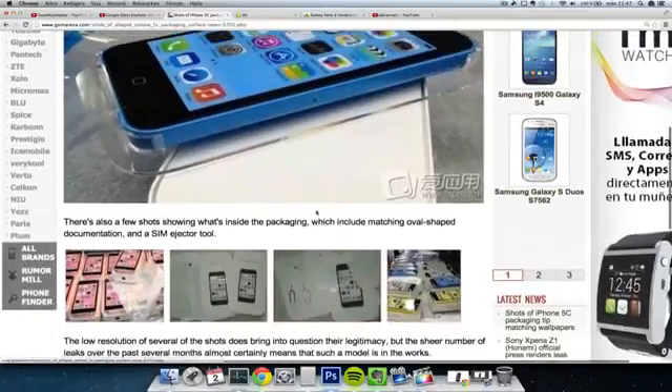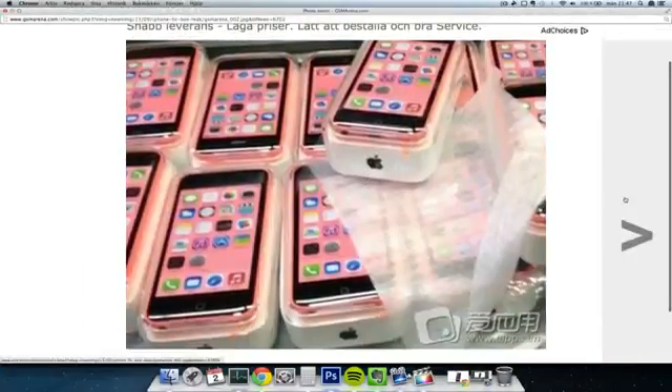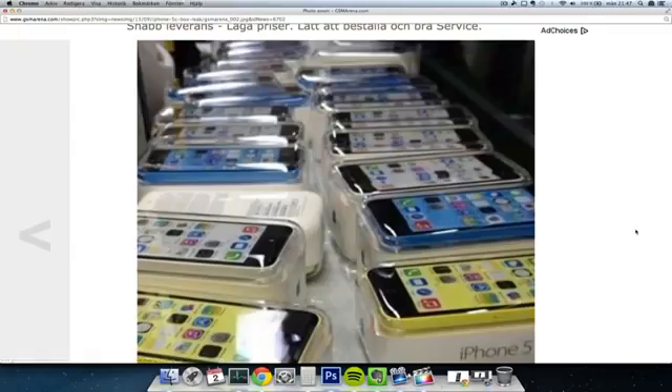From what I've heard and from what I've seen, it's also going to come in a bunch of different colors. We have some other pictures here showcasing this — you can see them here in like a pink color and in the packaging. We can see the manual that's also been leaked, with the oval shape design on the iPhone 5C manual, and then also the SIM eject tool. Here we can also see a yellow color, blue color, and white color.